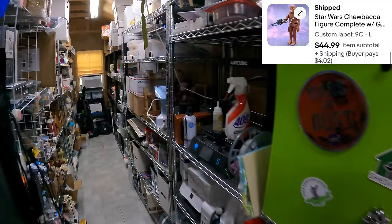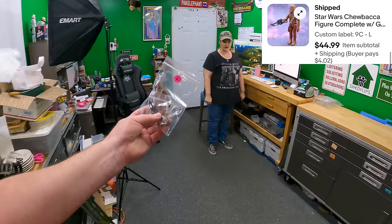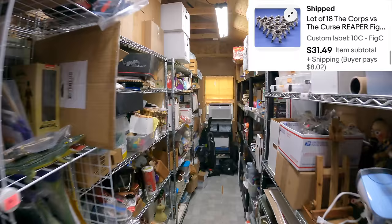We sold a loose vintage Chewbacca figure with bowcaster for $44.99. And we sold 18 Reapers Core action figures — 10 Charlie — for $31.49. Those photos turned out really cool, kind of scary-looking.